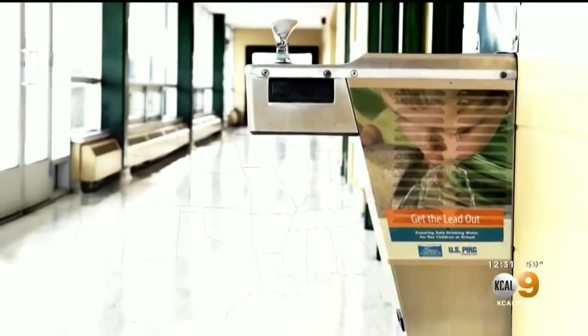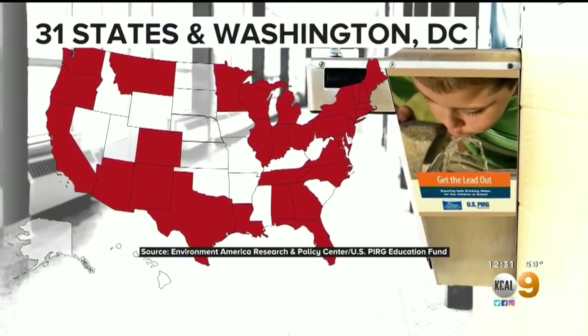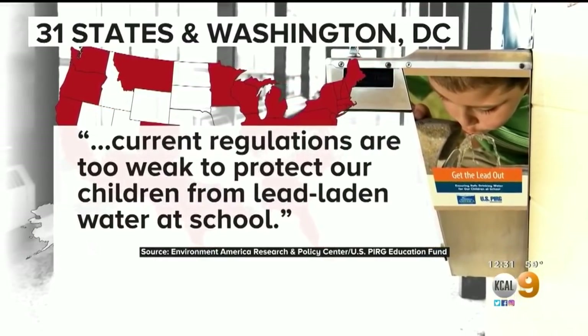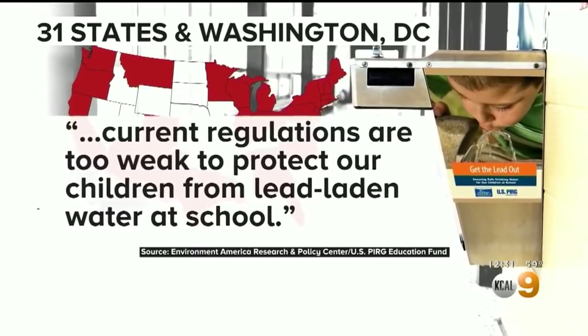It's concerning. A new review of school drinking water standards in 31 states and the District of Columbia finds regulations in most states are too weak to protect children from lead contamination. Of the 32 states including the District of Columbia that were surveyed, 22 of them are failing to protect their kids from lead in drinking water.